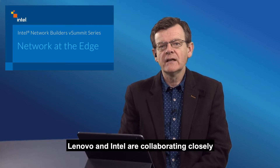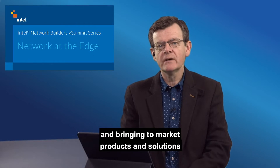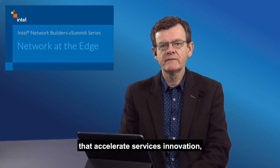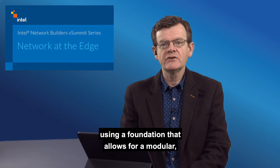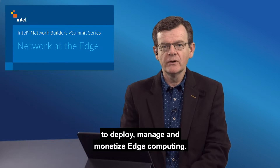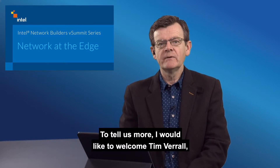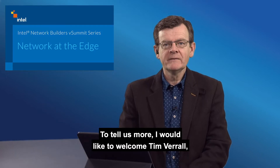Lenovo and Intel are collaborating closely on addressing the challenges with Edge and bringing to market products and solutions that accelerate services innovation using a foundation that allows for a modular, future-proof, scalable and open platform to deploy, manage and monetize Edge computing. I would like to welcome Tim Verrill, Senior Principal Engineer with Intel; Francesc Guim, Principal Engineer at Intel; and Chaddy Ghadi, Director of Business Development, COSP at Lenovo.